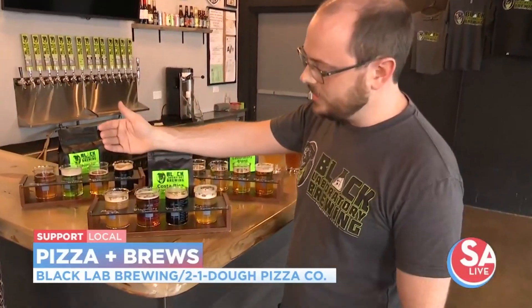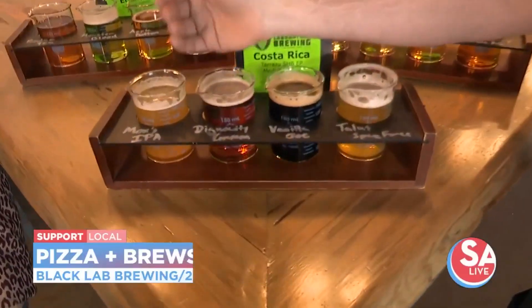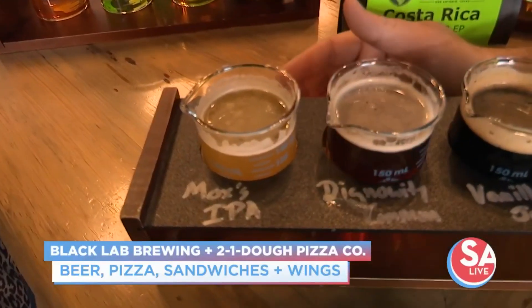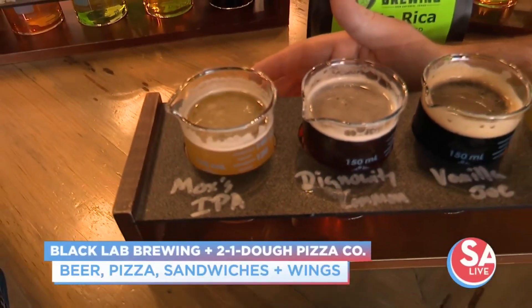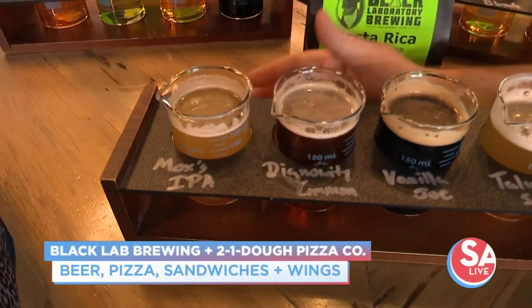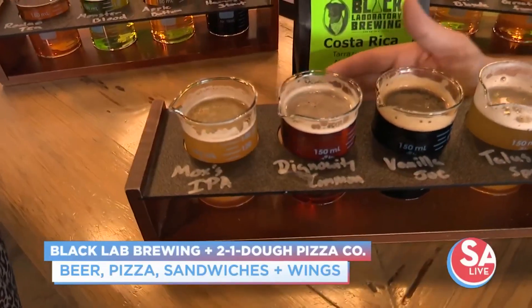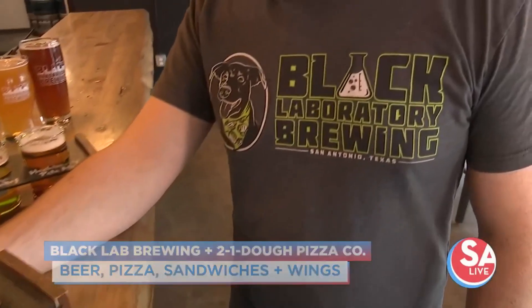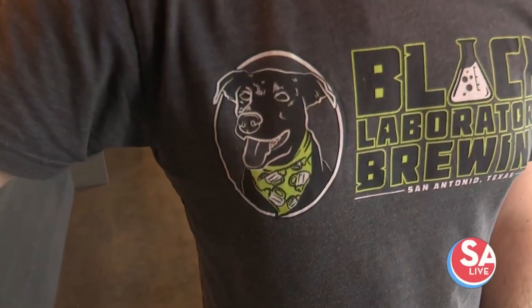So going on the list here, we have our flagship IPA. This is a little hazy, a little bit of a West Coast, but it is a people pleaser. Anybody that says they don't like IPAs changes their mind when they try this one. And Mox is the mascot — you have it on your shirt — he's my business partner's mascot and dog.